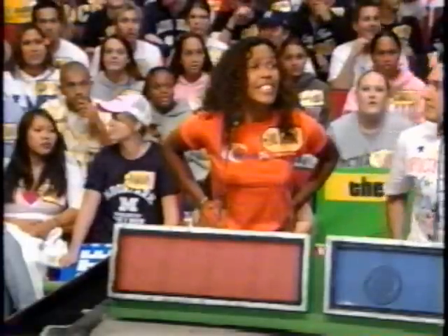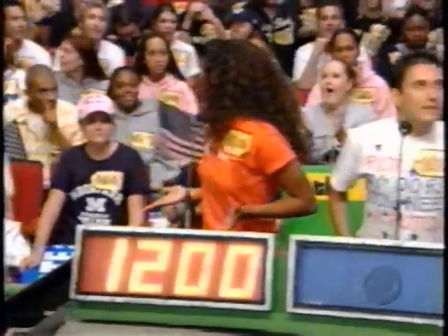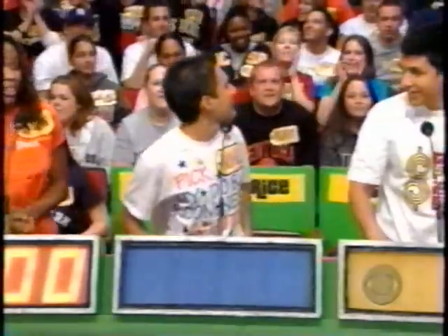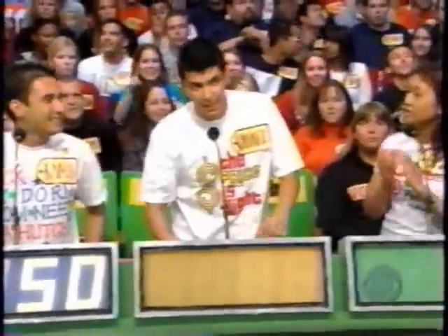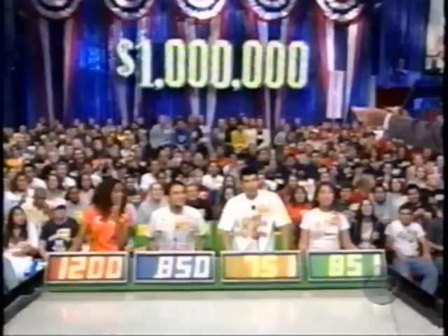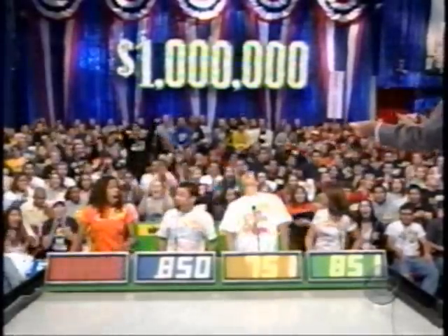What do you bid? Julia goes with $1,200. Noah bids $850. Raphael bids $751. Emmy, noting Julia bid $1,200 and Noah bid $850, bids $851. The actual retail price: $4,495. Jillian wins and comes on down!